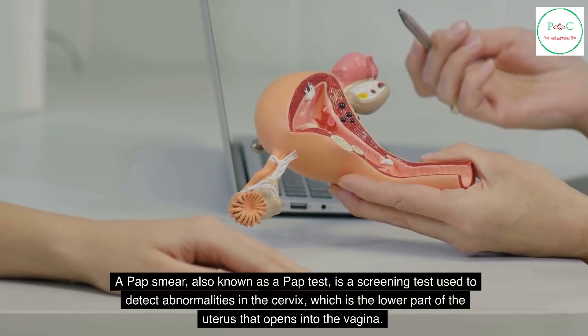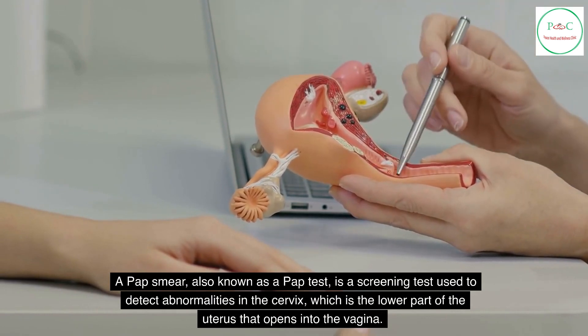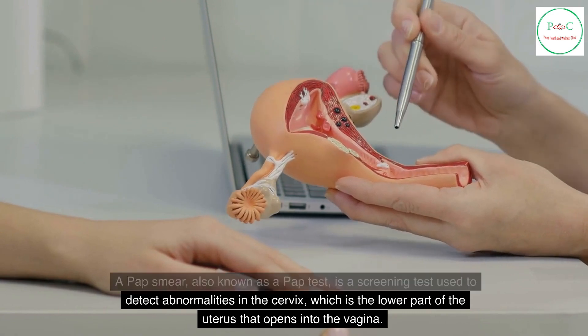A pap smear, also known as a pap test, is a screening test used to detect abnormalities in the cervix, which is the lower part of the uterus that opens into the vagina.